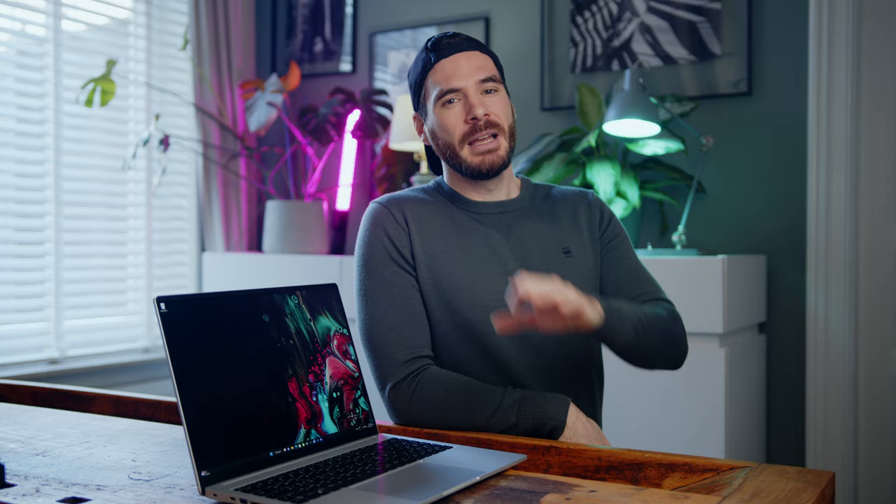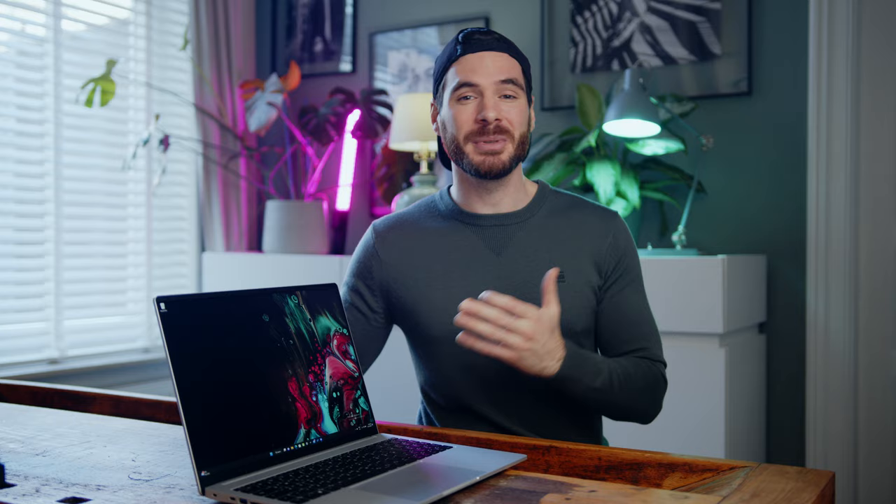That said, color reproduction out of the box could be better, and even with manual calibration we barely got the average below a Delta E of 3. So while the very fast response times make for a great and snappy gaming experience, for everyone else we would have loved to see another display option that might refresh a bit slower but would be better suited for power users.